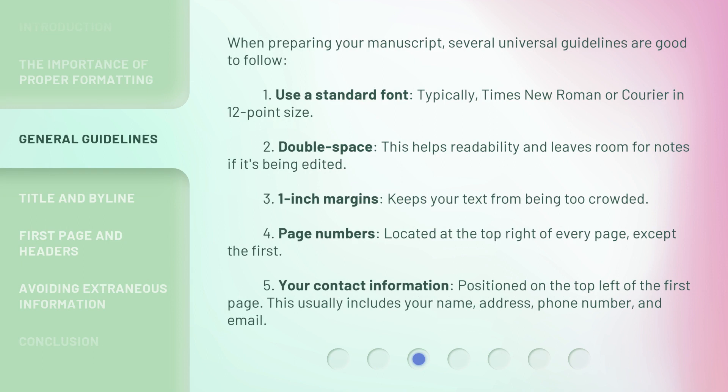When preparing your manuscript, several universal guidelines are good to follow. Use a standard font — typically Times New Roman or Courier in 12-point size. Double space, as this helps readability and leaves room for notes if it's being edited. Use one-inch margins to keep your text from being too crowded. Include page numbers located at the top right of every page except the first. Your contact information, positioned on the top left of the first page, usually includes your name, address, phone number, and email.